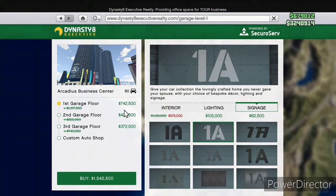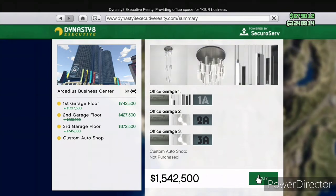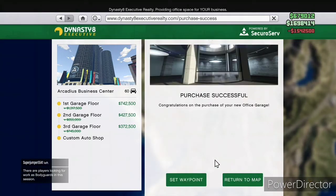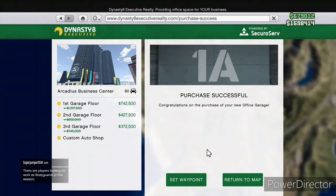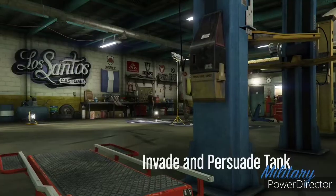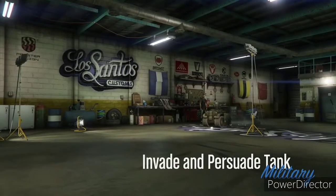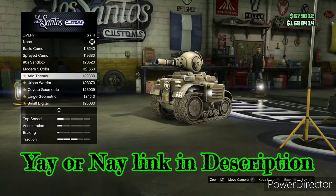I splurged a little bit — I went ahead and bought all the garage floors. This is probably a mistake, I'll admit it, but I wanted to treat myself due to the grinding I had done in the first month. At the 60% discount I said screw it. I only made the first garage floor exactly how I want it; the others I'll upgrade with lights and signage later.